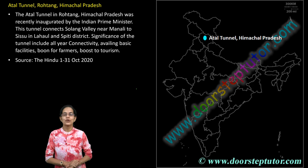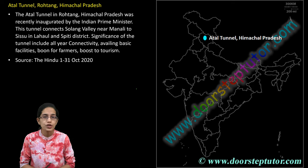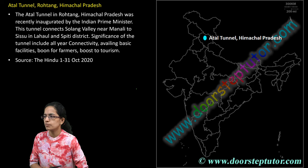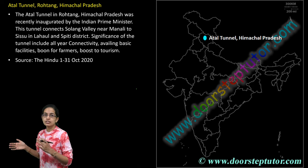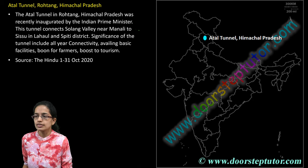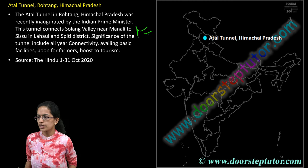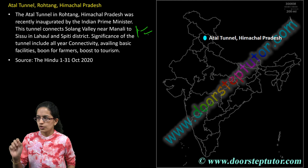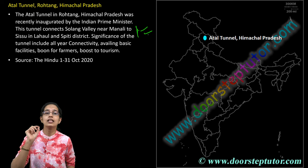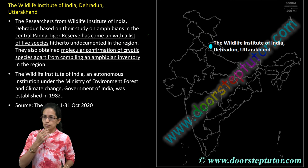Next important locations for today. Atal Tunnel — we have covered a separate class on Atal Tunnel, very important for this year's examination. This connects the Solang Valley near Manali to Sisu in Lahaul and Spiti in Himachal Pradesh. Rohtang Pass, Atal Tunnel — previously known as the Rohtang Tunnel — these are important locations.